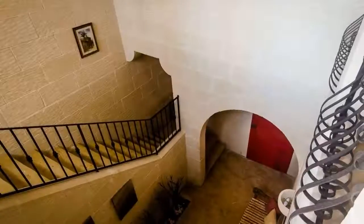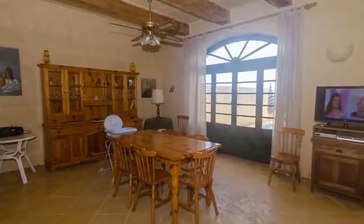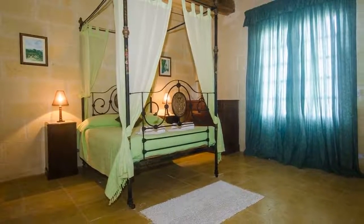The house is 2 kilometers away from the famous Blue Hole and Azure Window. It is close to cliff walks on the north and west coast of Gozo, and the area around the farmhouse is an ideal location for country walks.